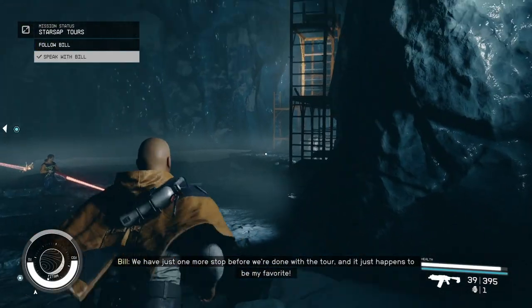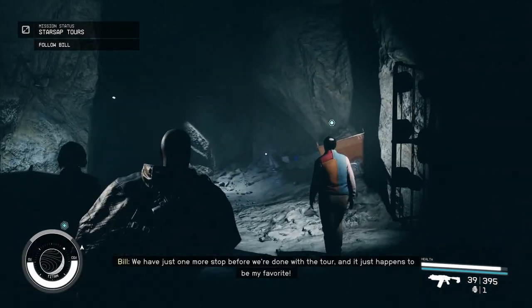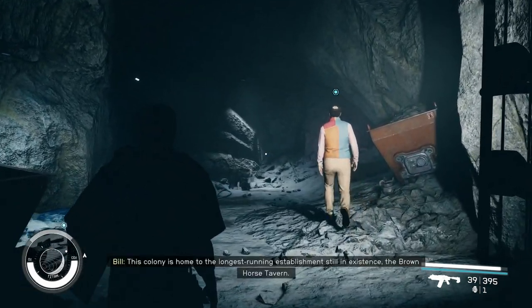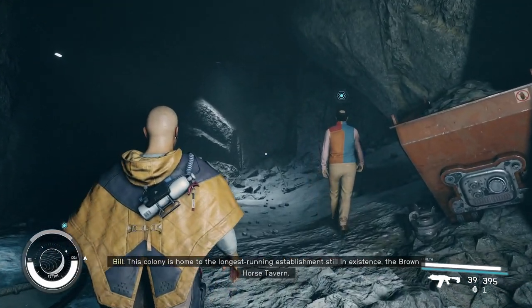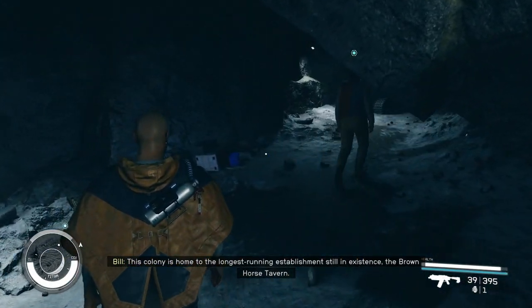We have just one more stop before we're done with the tour, and it just happens to be my favorite! This colony is home to the longest-running establishment still in existence — the Brown Horse Tavern!